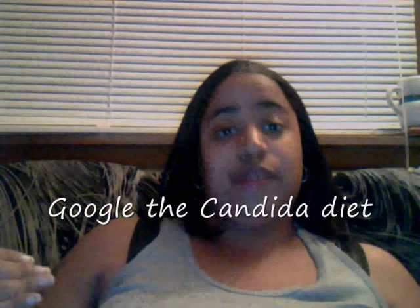For those wondering what type of diet I'm on — if you Google the Candida diet, there's a lot of information on it. There are specific no-no foods you can and can't have. Of course, no sugars, no starches, no fats — things like that.